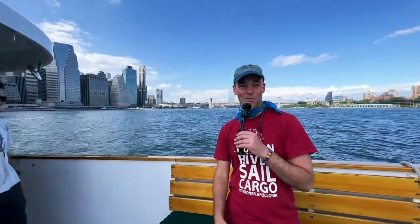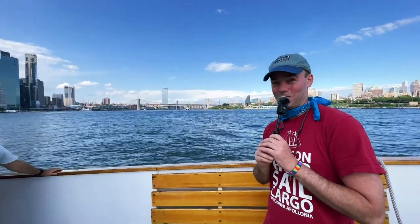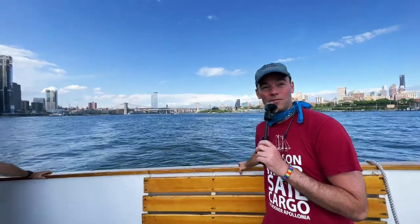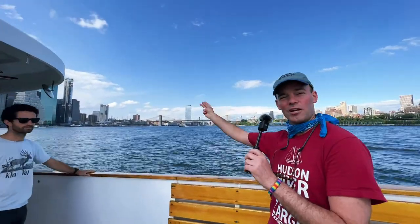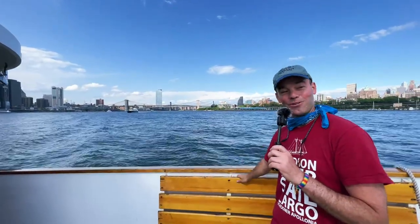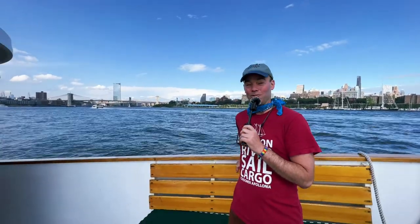Coming into the East River behind us — which is actually a tidal strait, not a river. Schooner Apollonia does sail with its sails up using wind power all the way up to Long Island City, Queens. The main sailing concern in the East River is the irregular wind caused by Manhattan's big buildings creating strange wind canyons and wind variations. If you want to sail cargo to the Caribbean, the next guest works with a vessel that does just that.